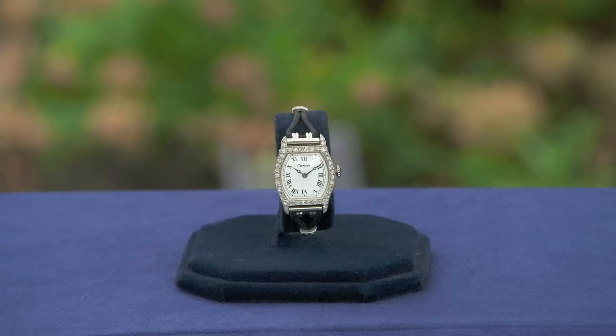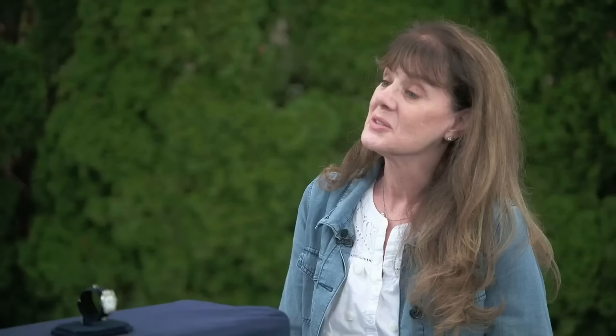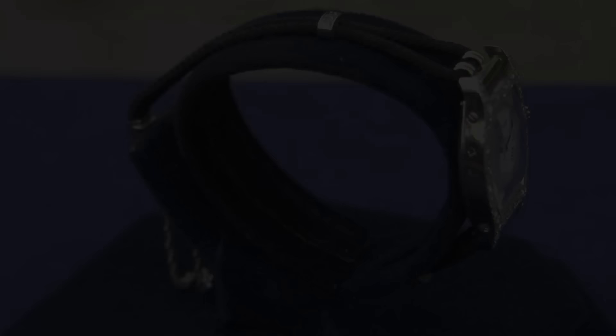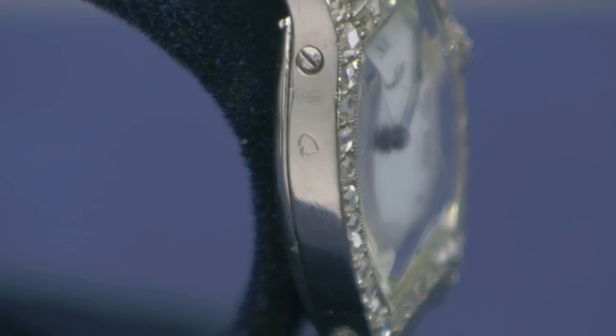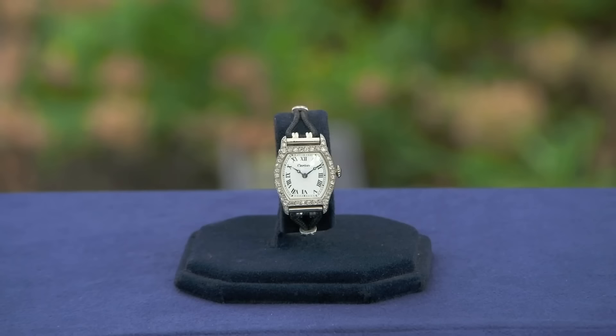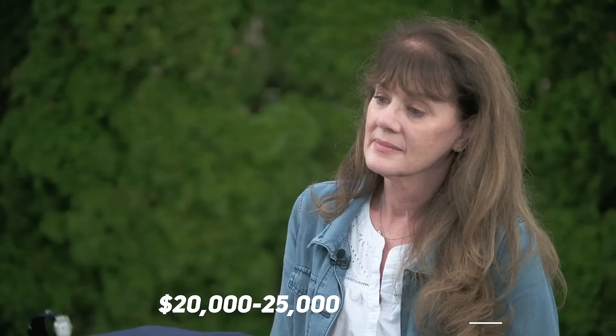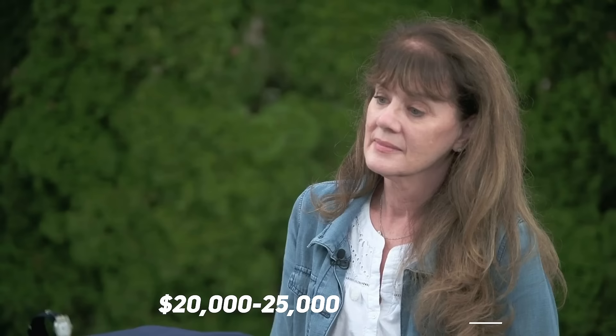This Cartier platinum and diamond ladies watch was inherited by the guest from her uncle. It's famous by the French name Tortue, which means turtle in French, and dates to the 1920s — the Roaring 20s, Art Deco era. The case of the watch is made of platinum with lovely rose-cut diamonds around it. It doesn't have the original bracelet, but its value is unaffected as it's an original watch. The piece bears French platinum hallmarks. As more people like to buy Cartier watches nowadays, its value at auction is $20,000 to $25,000.